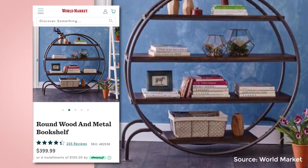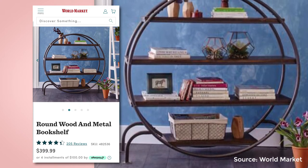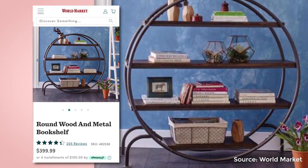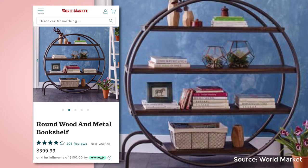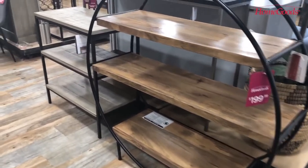I love World Market — they have a lot of unique handmade furniture and home accessories sourced from all over the world. If you enjoy shopping at World Market or would like to see what the store offers, click the card above to watch my World Market Shop With Me video.